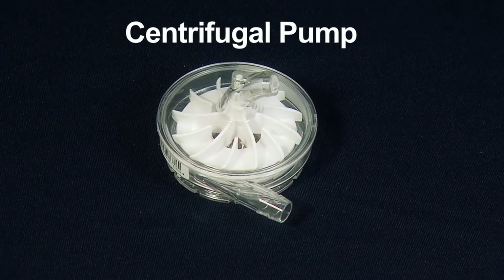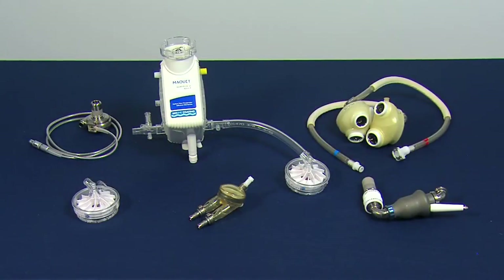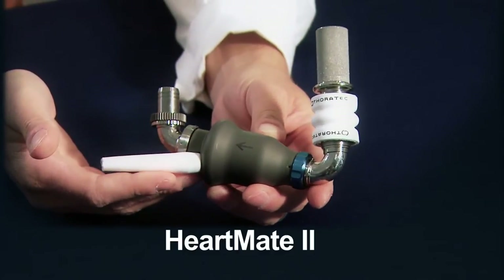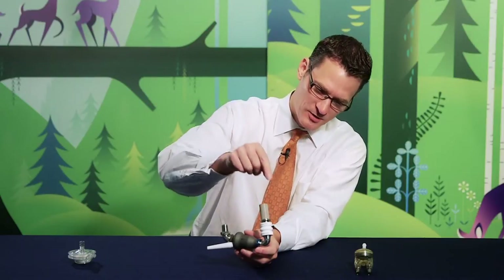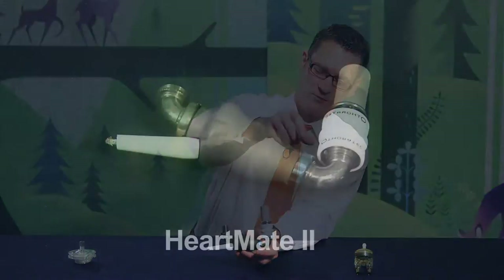A child on this short-term solution needs to remain hospitalized. The correct VAD depends on a child's condition, age, and size. This is the HeartMate II. The first version of this was about the size of a dinner plate; now they've been reduced to this size. This is an axial flow pump, which means the blood is brought into the pump from the bottom of the heart and then propelled out to the aorta.